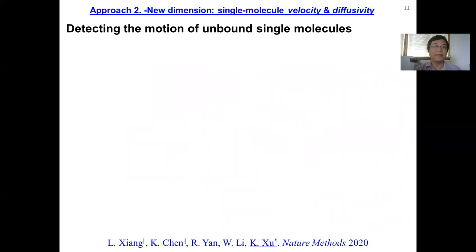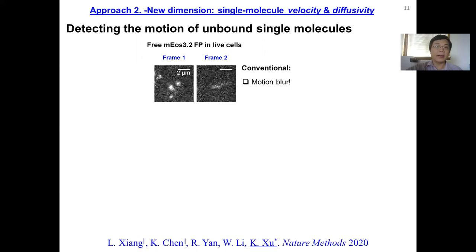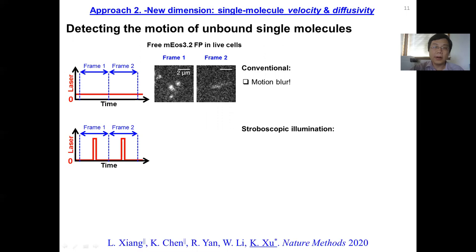Over the past two years, we further expanded our method to develop a new dimension of measurement to measure single molecule velocity and diffusivity — essentially detecting the motion of unbound single molecules inside the cell. This is very difficult because with conventional imaging using maybe a 10 millisecond timeframe of a camera, we see a lot of motion blur of single fluorescent molecules in live cells. If we do stroboscopic illumination by having the exposure for only a fraction of the entire frame length, then we can capture clear single molecule images — the exposure time is so short that we essentially freeze the image for that particular time point when the laser is on.